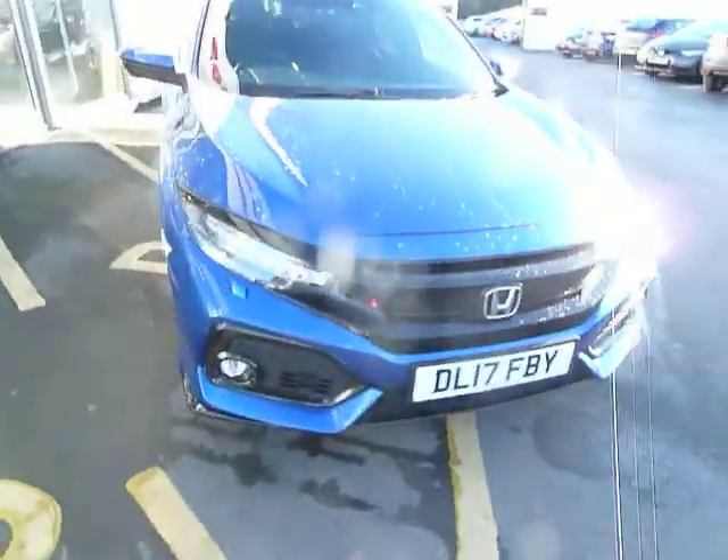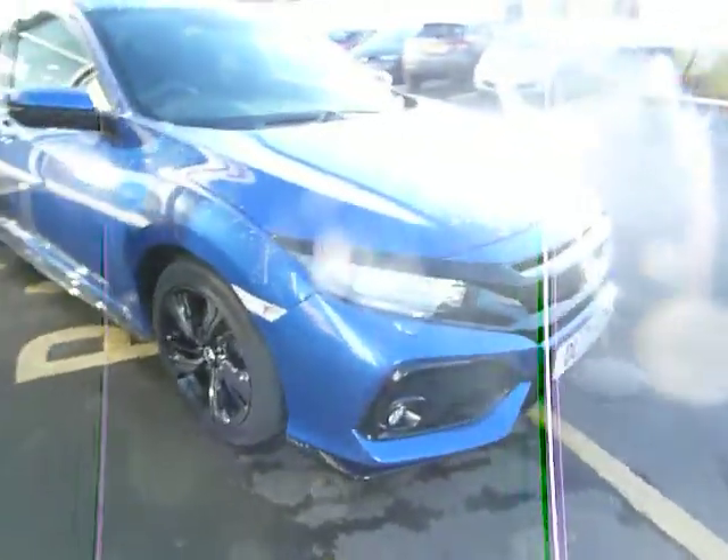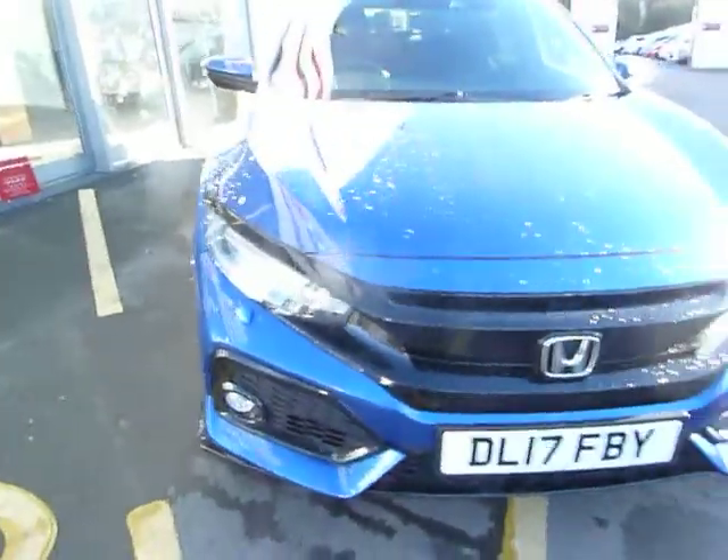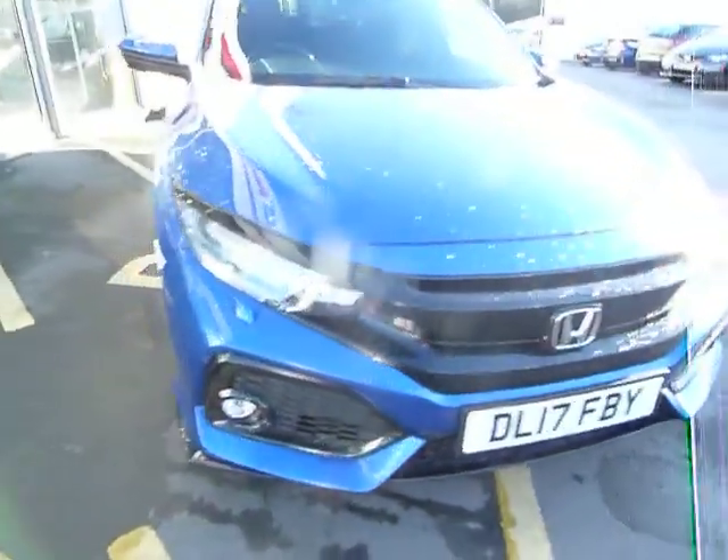This Civic is absolutely packed full of technology and the Sport has front fog lights, headlight washers and front parking sensors on there as well.